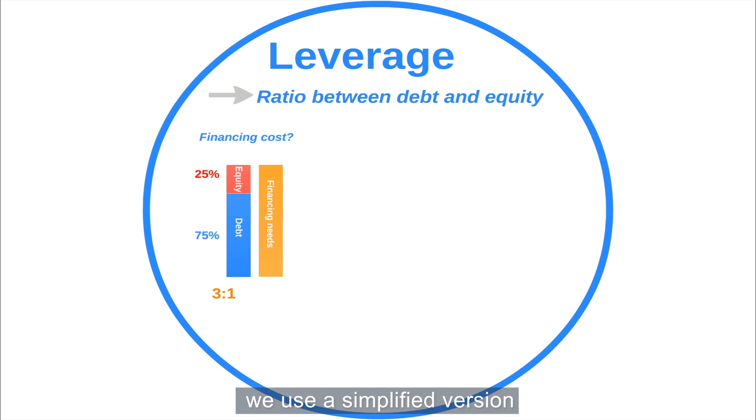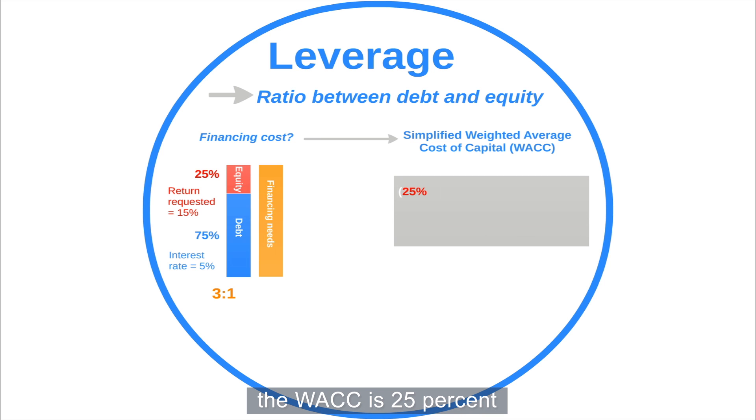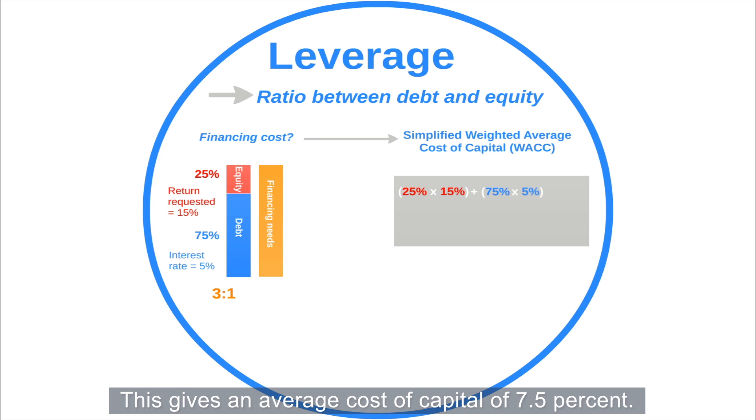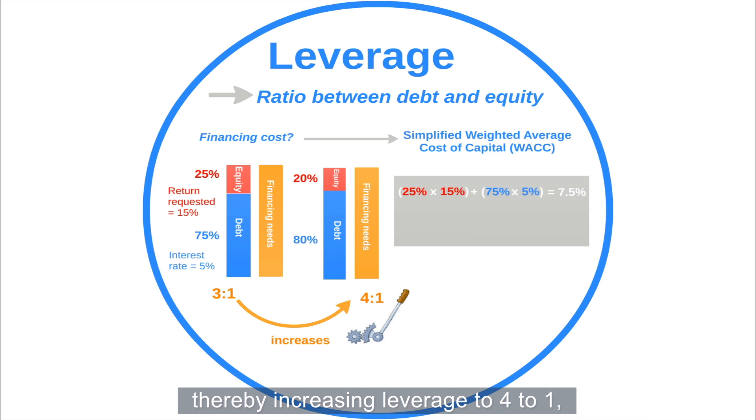To determine this cost, we use a simplified version of the Weighted Average Cost of Capital, or WACC. If equity providers seek returns of 15% and lenders charge 5% interest, the WACC is: 25% (the share of equity) times 15% (the cost of equity), plus 75% (the share of debt) times 5% (the cost of debt). This gives an average cost of capital of 7.5%. Because equity providers request higher rates of return to compensate for higher investment risk, if the share of equity in the project is reduced, the WACC will be reduced accordingly. For example, if the equity share is reduced to 20%, thereby increasing leverage to 4 to 1, the WACC calculation reveals that the average cost decreases to 7%.